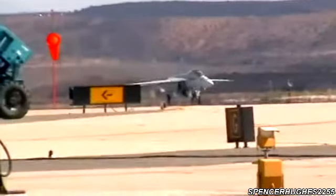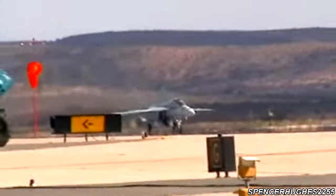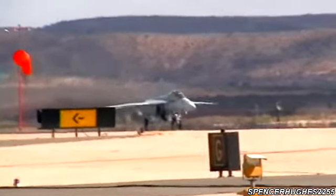Ladies and gentlemen, please direct your attention to the left where you will now hear the Rhino's two GE F-414 turbofan engines spooling up to their maximum power. After a brief systems check, Lieutenant Huxter will release the brakes allowing the engines' 44,000 pounds of combined thrust to accelerate the aircraft to its takeoff speed of 120 miles per hour.